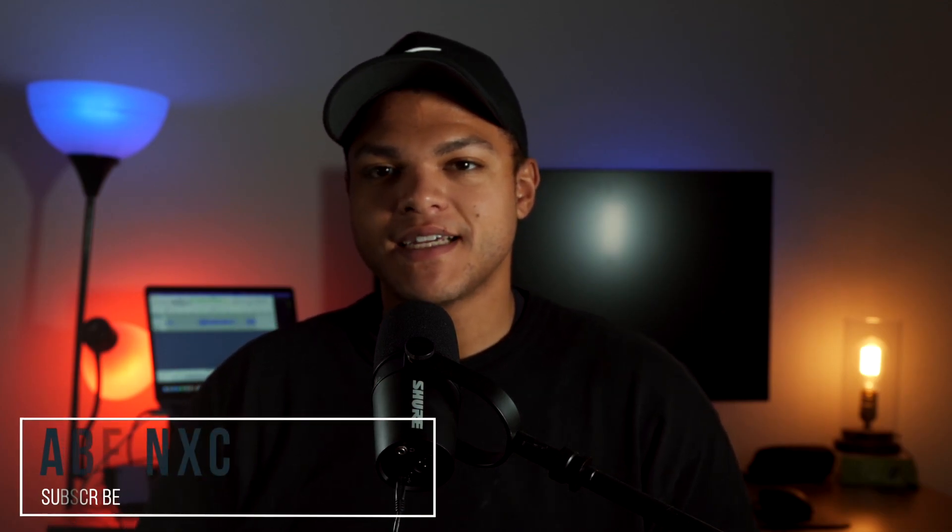Hi everybody, welcome back to AbeNXC. I'm Abraham, your host as always, and I'm extremely excited to bring you yet another iPhone leather case review. This time, of course, for the iPhone 15 Pro.